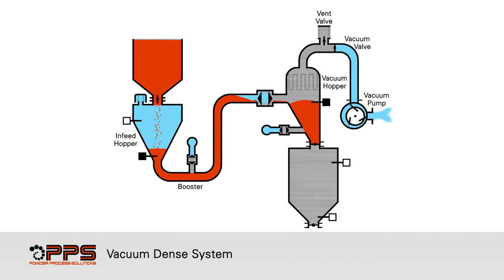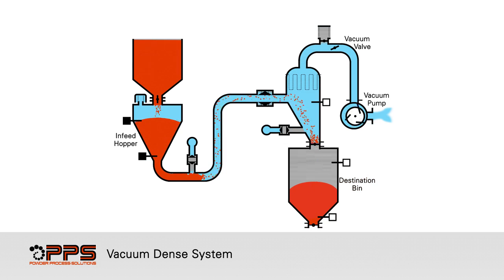The vent valve is opened, bringing the vacuum hopper to atmospheric pressure. The discharge valve opens and the vacuum hopper fluidizers inject compressed air, helping product discharge rapidly to the destination bin below. This convey, vent, and empty sequence continues until the destination bin reaches the high level probe.